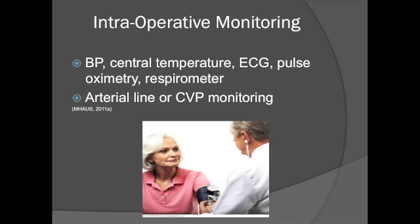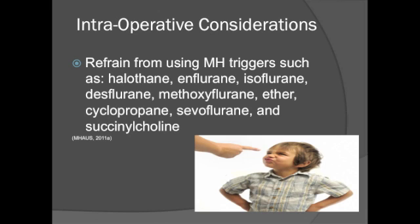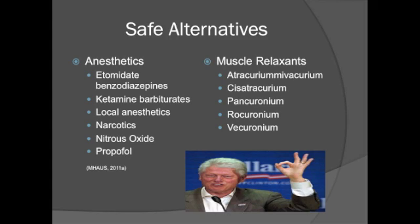During an operation, the nurse should closely monitor the patient's blood pressure, temperature, pulse ox, respirations, and EKG rhythm. The most accurate way to monitor an at-risk patient is through an arterial line or CVP monitoring. When a patient is at risk for developing malignant hyperthermia, special care should be taken to avoid using known triggers. Listed on the slide are examples of medications to avoid, as well as safe alternative anesthetics and muscle relaxants for at-risk patients.